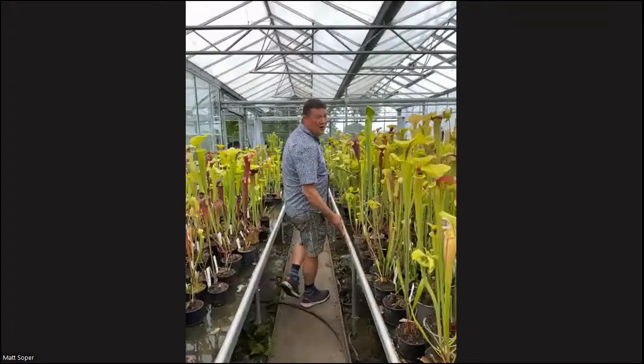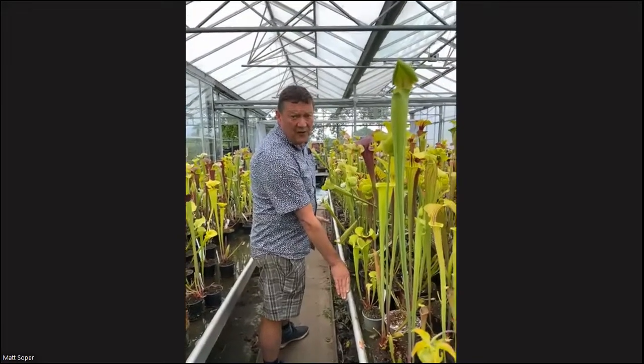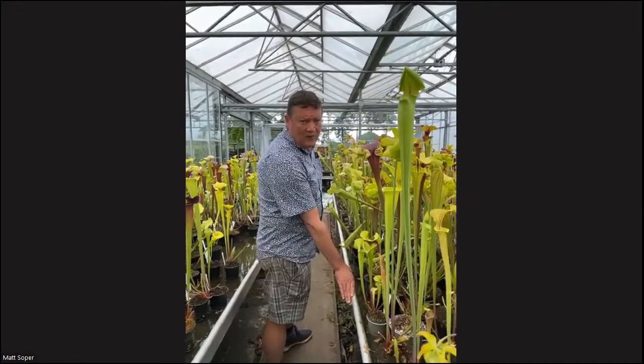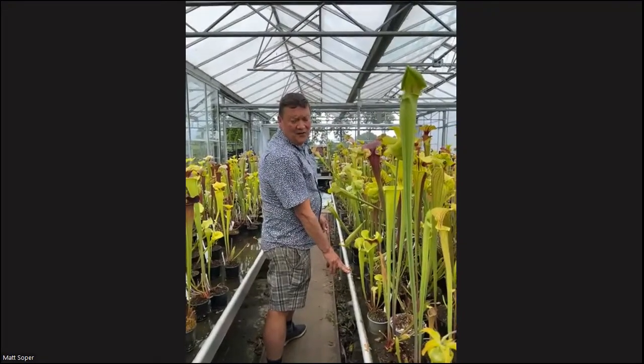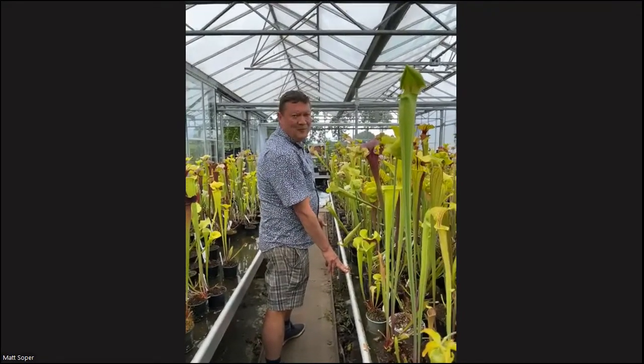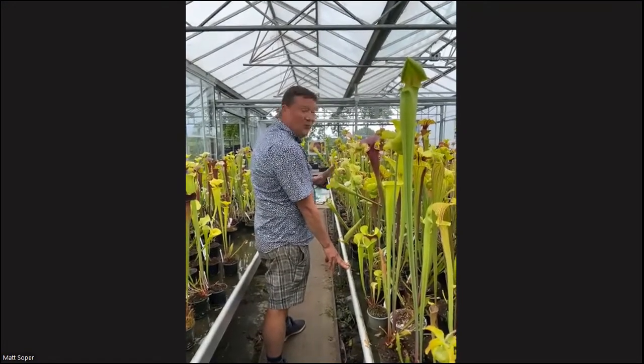I would say there is no right and wrong way of growing these plants. All I can tell you is how I grow them and what I do here on the nursery. You might pick some things up that you're not doing yourselves, or you might see some things that you're doing better. There is no right and wrong way.